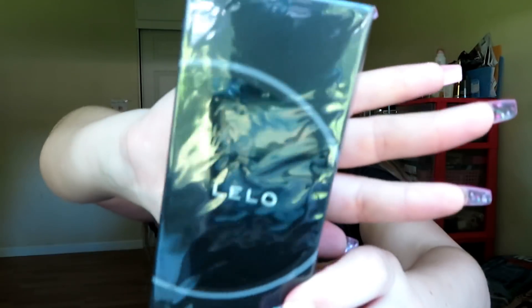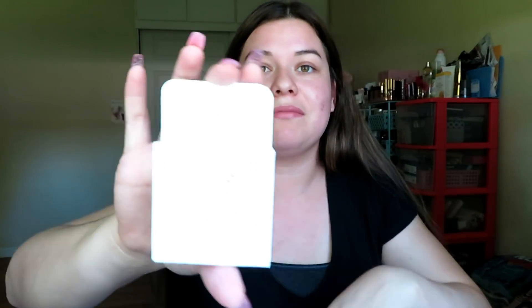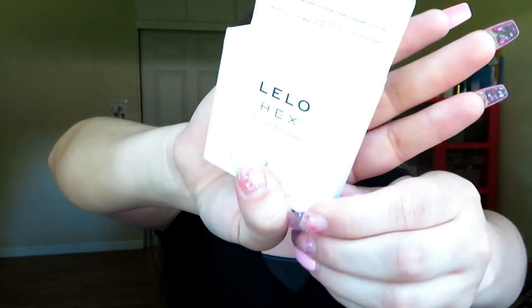And then I see here a personal moisturizer — water-based formula from the brand Lelo. And I'm pretty intrigued — they also threw in Lelo Hex, a pack of three re-engineered latex condoms.